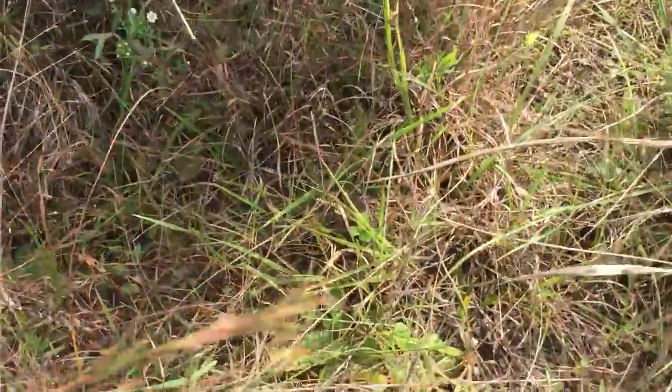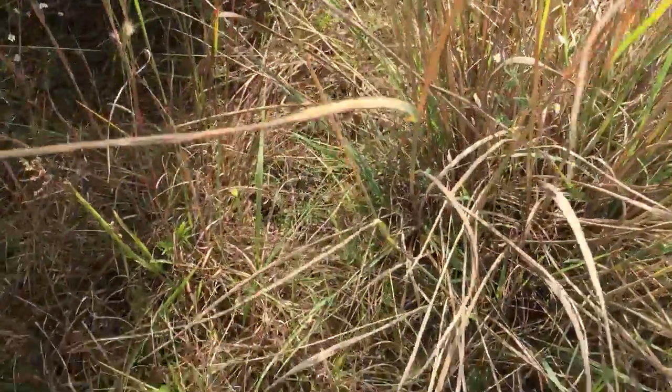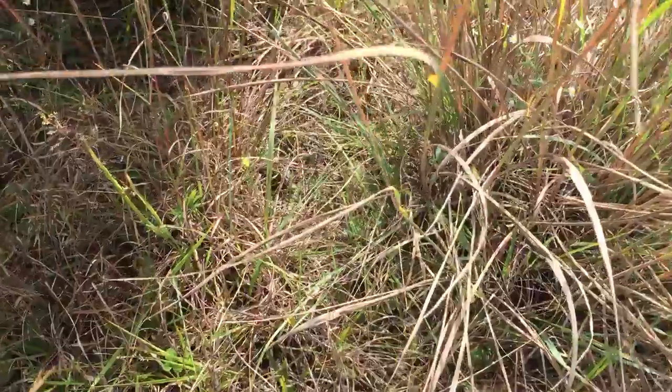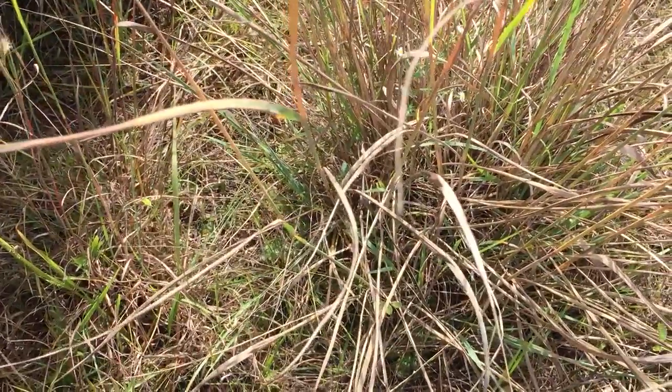Let's see how fast he is — he's gone! They disappear into the green grass and they are very well camouflaged. There you go.